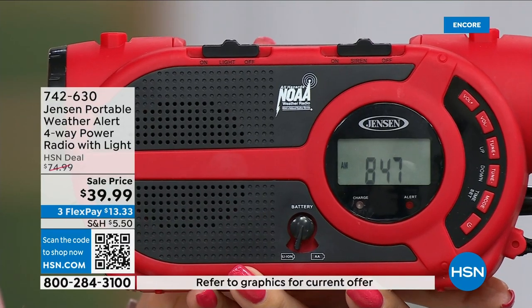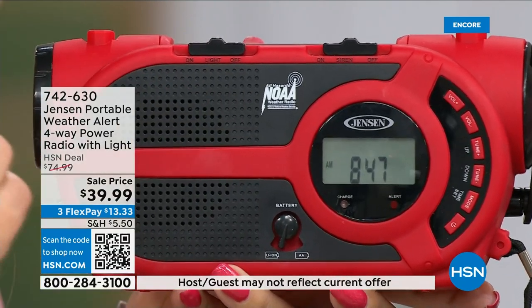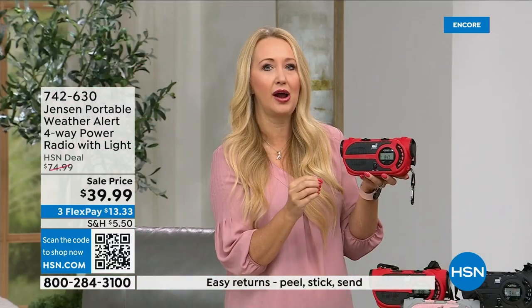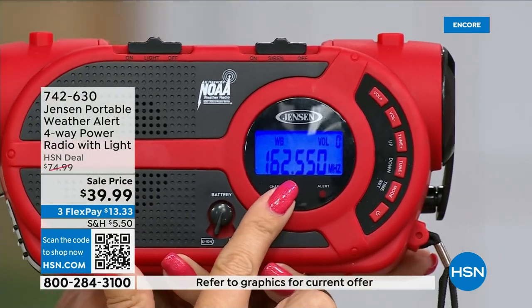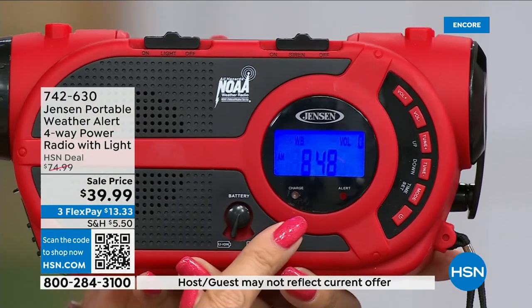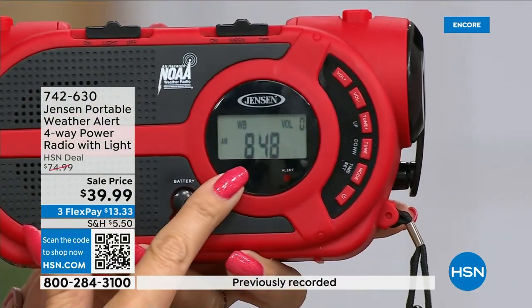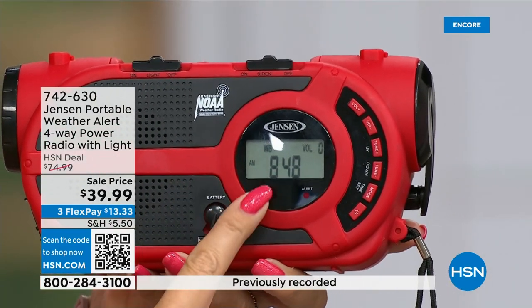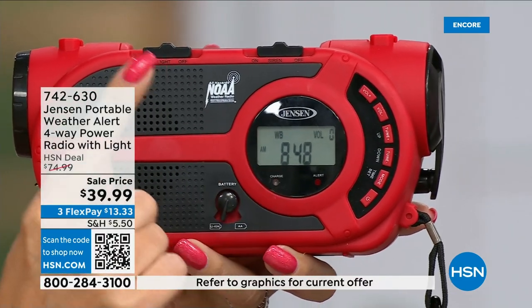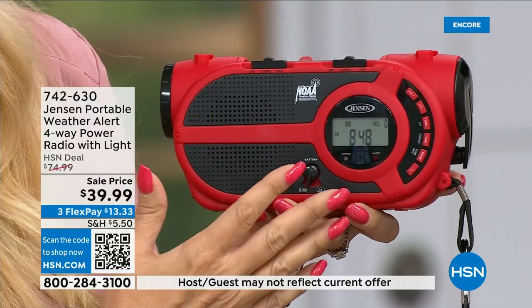There's a standby mode where the radio can be completely silent, and if an emergency alert comes through, it will automatically come on — a little siren will sound and it'll speak to you with the NOAA channel telling you what's going on in your area. That feature can wake you up at night. There's a great blue backlit screen so you can see everything clearly. You can cycle through channels to find the one in your area.